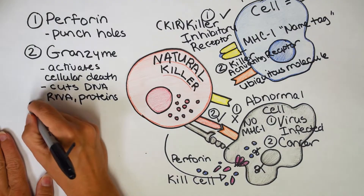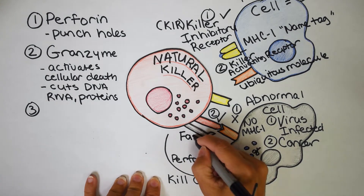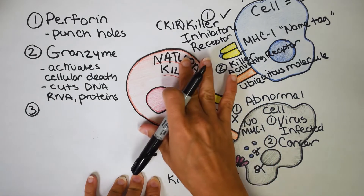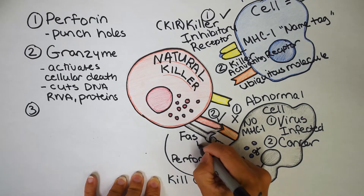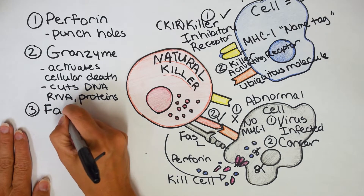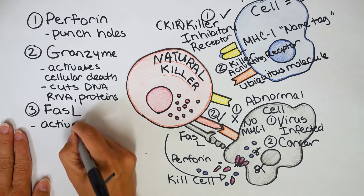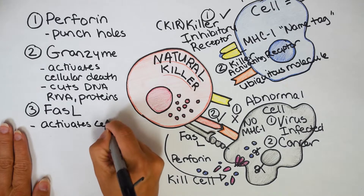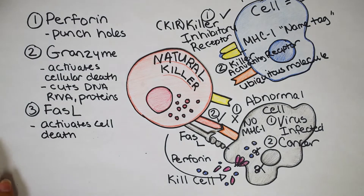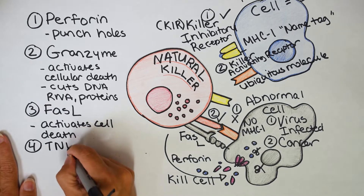The third mechanism of death is FAS ligand. It starts something called a death cascade — yet another key to cellular death — really hitting home how naturally good natural killer cells are at killing. If the FAS ligand receptor on the natural killer cell binds the FAS receptor on the abnormal cell, it activates a very similar death cascade, like the caspase scissors.